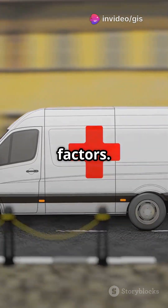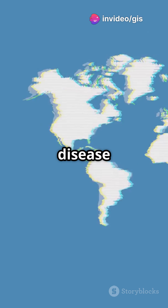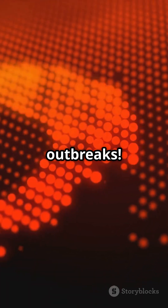Lastly, environmental factors. GIS combines climate data and land use to predict disease spread. Imagine mapping mosquito breeding sites to prevent malaria or dengue outbreaks.